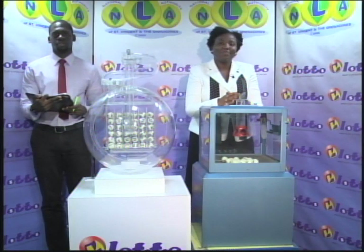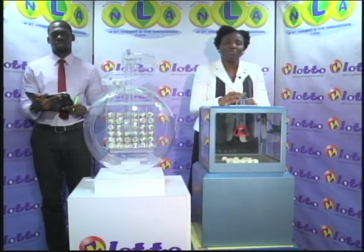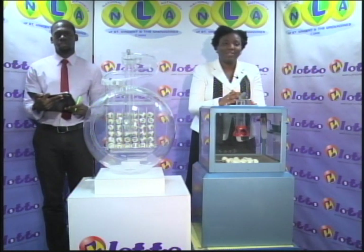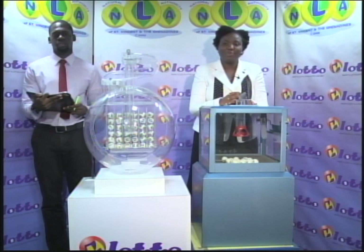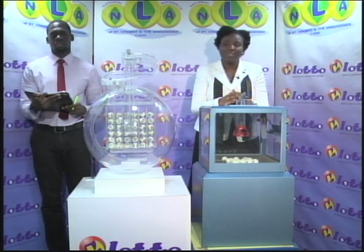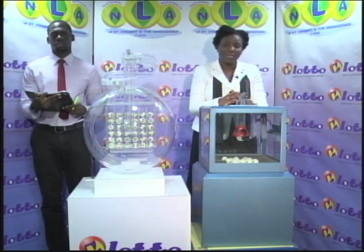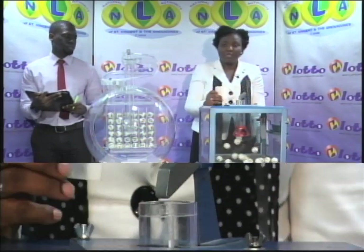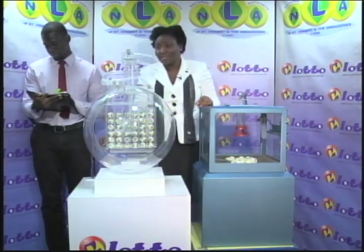$215,000 is up for grabs in this evening's Island Numbers Lotto Draw. Good evening and welcome to another presentation from the National Lotteries Authority. Tickets for this evening's draw are dated the 11th of December 2018, numbered at 2760. The draw is under the supervision of BDO, represented this evening by Jabari Dublin. We're playing for a jackpot total of $215,000. The free ticket letter for this evening is B, as in book.